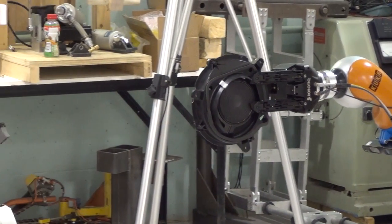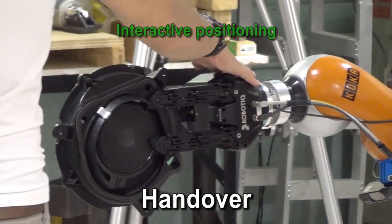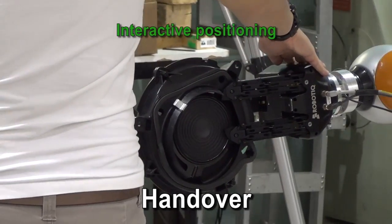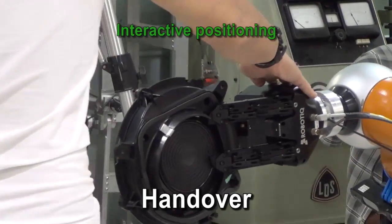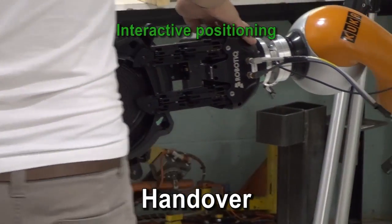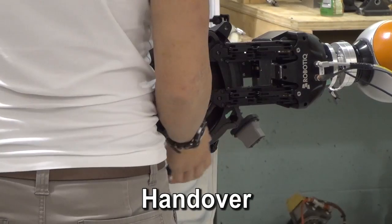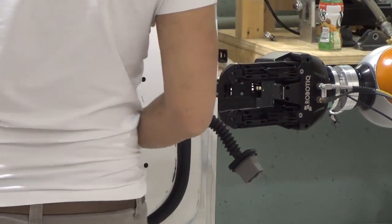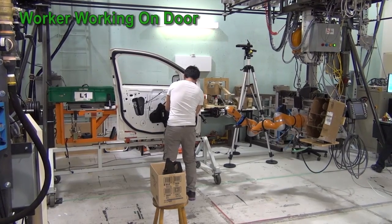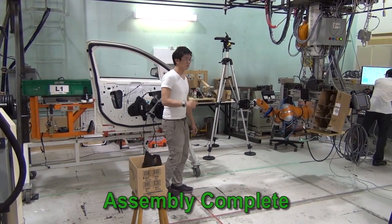The robot is now ready to hand over the replacement part to the worker. Since the part is rather heavy, the worker decides to guide the arm closer to the door for easier part installation before retrieval.